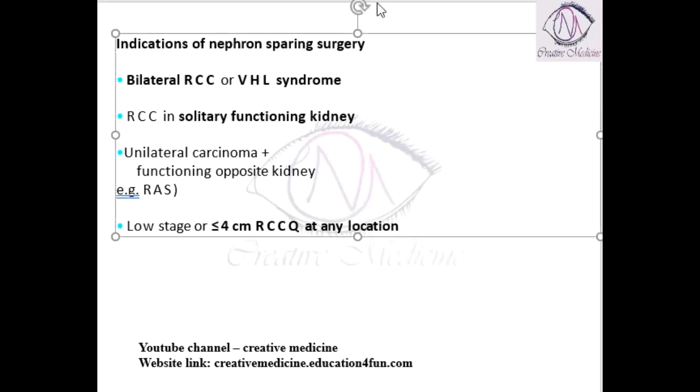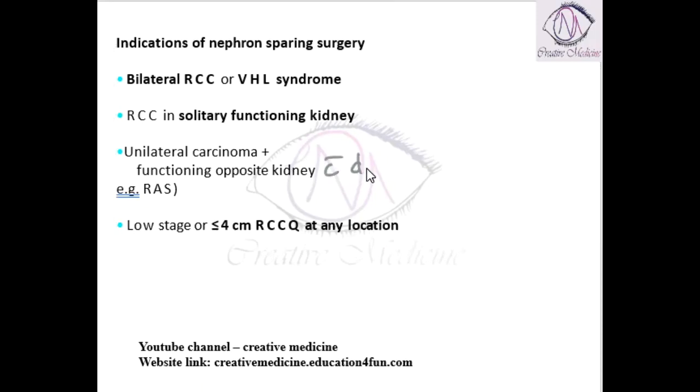The third indication is unilateral renal cell carcinoma where the functioning opposite kidney has some disease, such as renal artery stenosis. In such cases, you can do nephron sparing surgery.